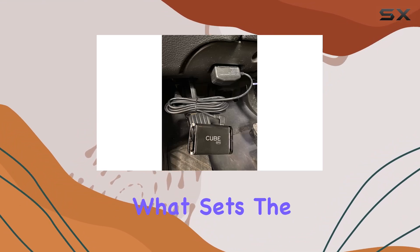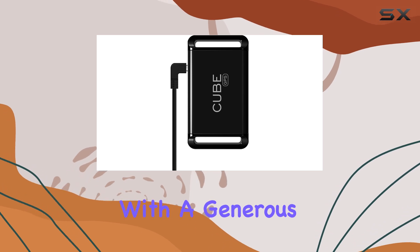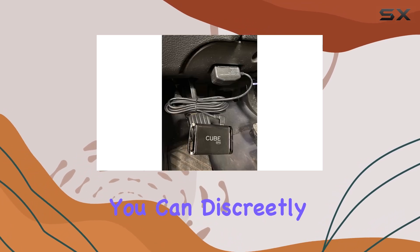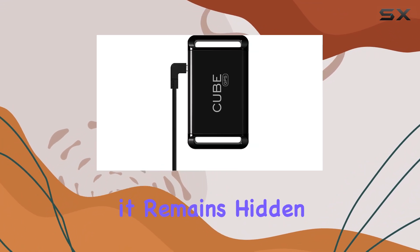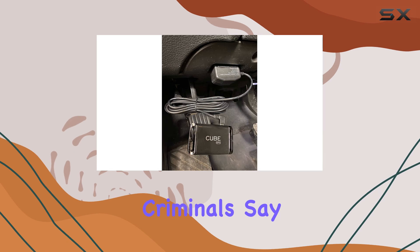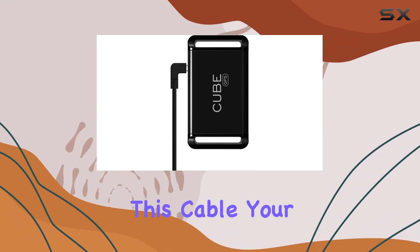What sets the Cube GPS OBD2 cable apart is its easy charging on-the-go feature. With a generous 10-foot length, you can discreetly install your GPS device in hard-to-reach areas, ensuring it remains hidden from potential criminals. Say goodbye to the stress of losing track of your valuables — with this cable, your car or belongings will always be within reach.